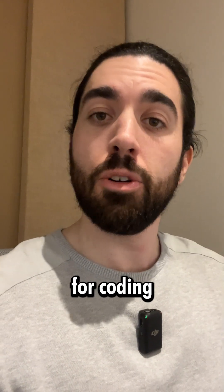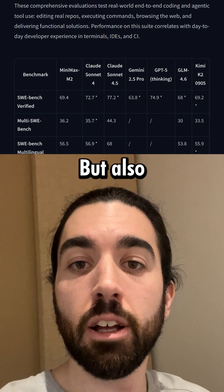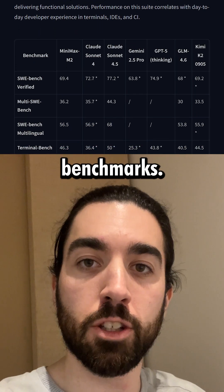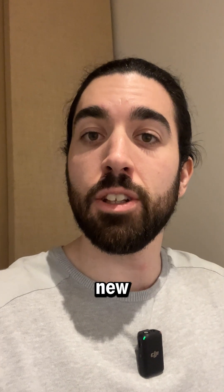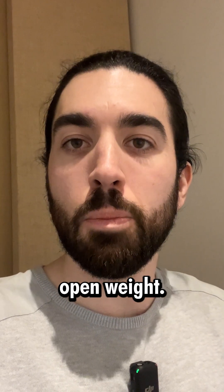It's a really good alternative for coding and agents. It has been trained to use tools efficiently, and it's also super good on coding benchmarks. So all in all, it's a very good new alternative to the best bigger models out there, and it's open-weight.